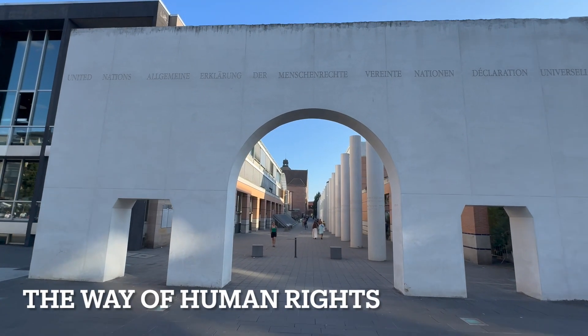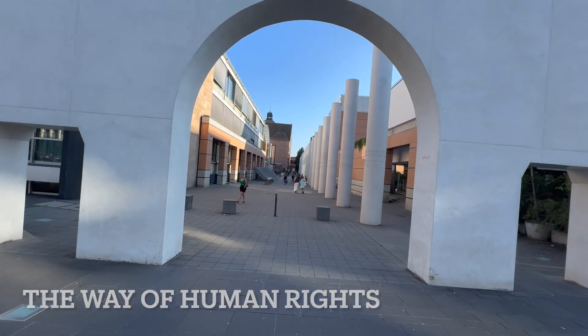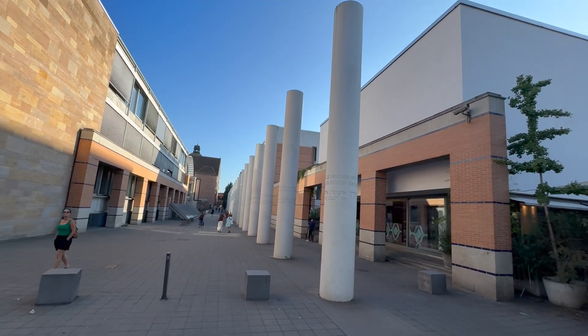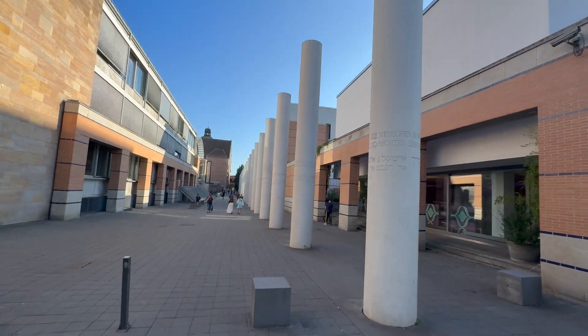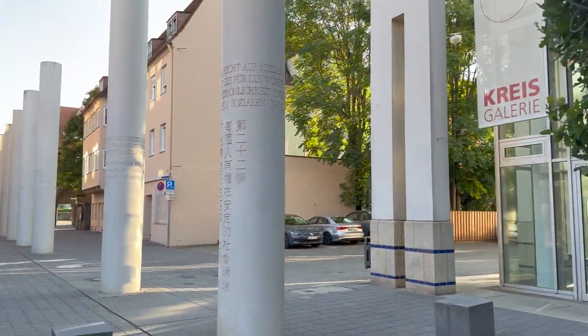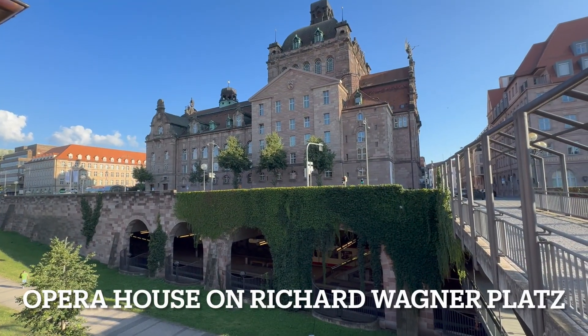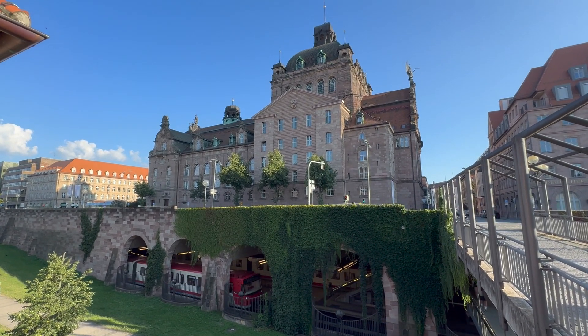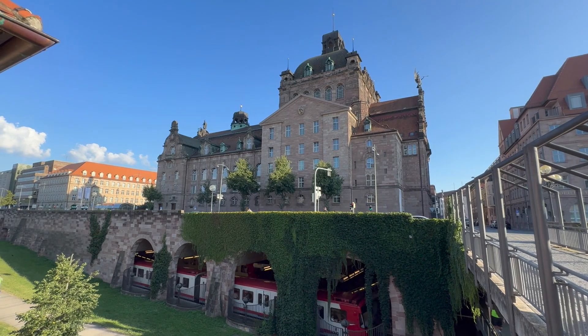This is called the Way of Human Rights — it's got all these sayings about human rights all down here. That is the opera house. Richard Wagner Platz.